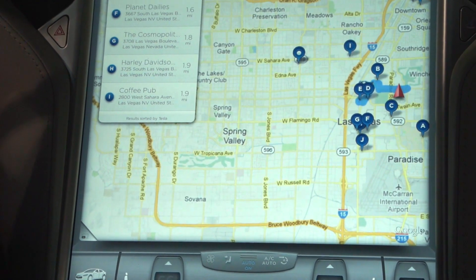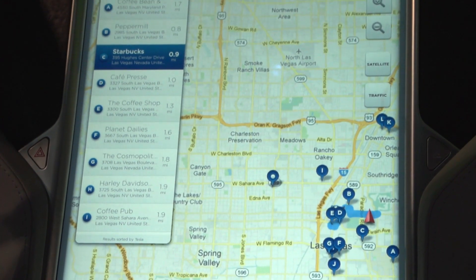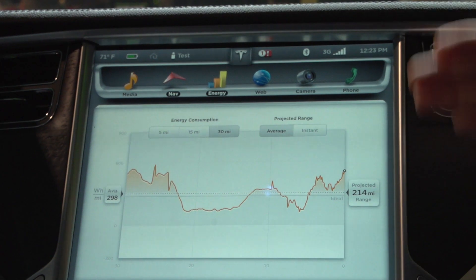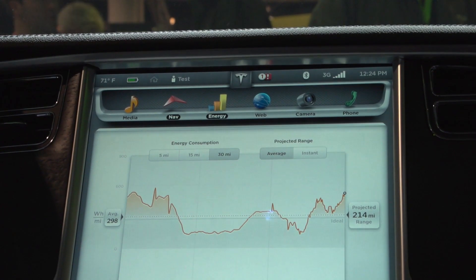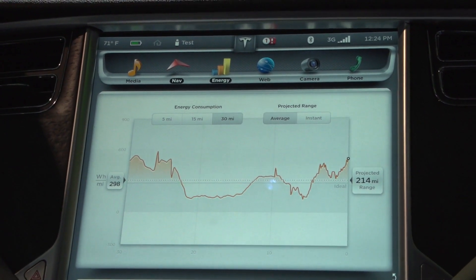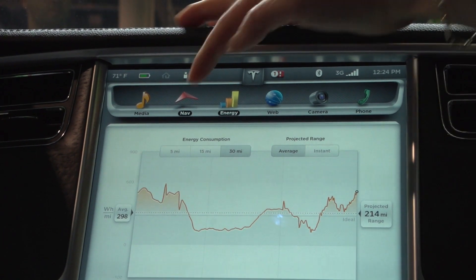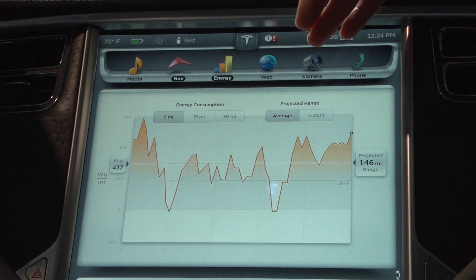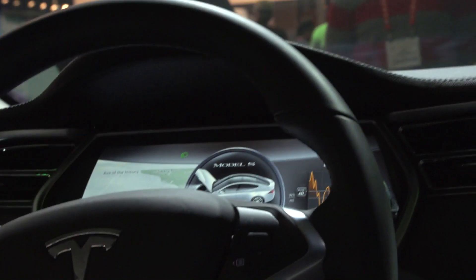We partnered with Google on the maps, but the navigation function is actually a partnership with Garmin. Moving across the top, we've got the Energy screen — for those geeks at home who love to see how their driving style influences the range they have left and how energy consumption relates to driving techniques. It shows average consumption across 5, 15, and 30 miles, and it also pops up on the instrument cluster.